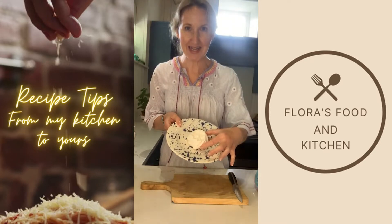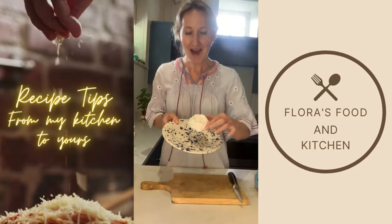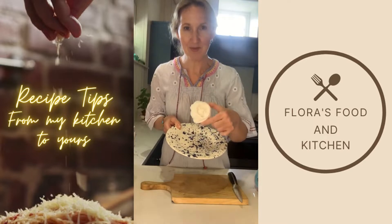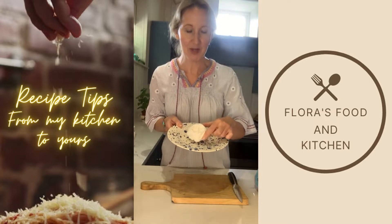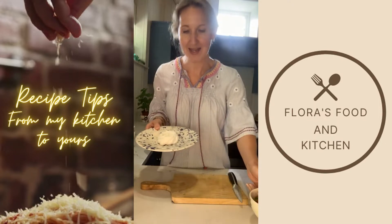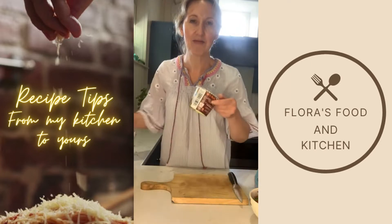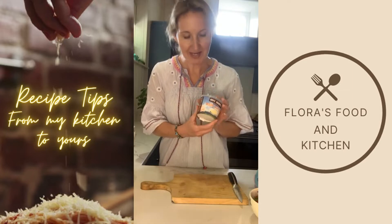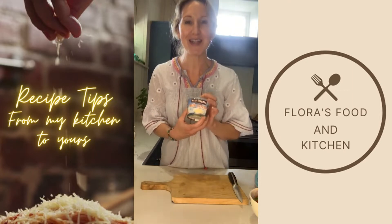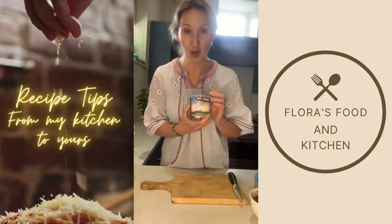I've got a meringue nest, which you could just buy in the supermarket anywhere you like. I make tons of meringues, but this one I just had in the cupboard today. I've also got my lovely fresh strawberries, and another incredible local ingredient — Langage Farm clotted cream, which is such a treat. Anyone coming to the West Country needs to try this; it's so good.